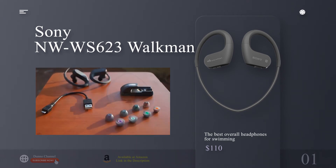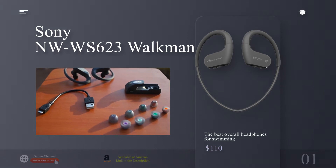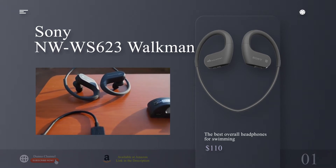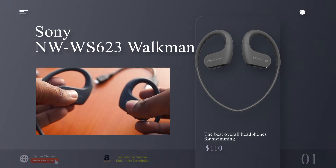Who is it for? Casual to advanced swimmers who don't want to mess with headphones and separate MP3 players or phones in the pool, and who may want the option to use them out of the water as well.